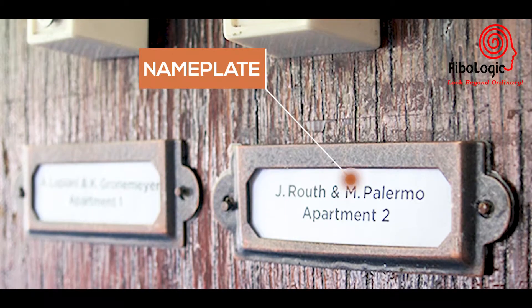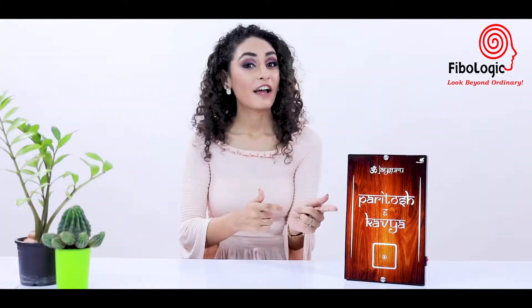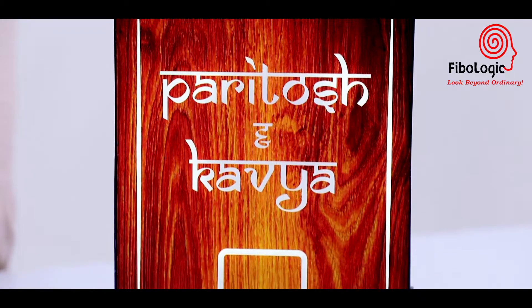You must have heard about a name plate or a doorbell, but have you ever heard about a name bell? Introducing Fibo Logic Name Bell — this product is a combination of both a name plate and a doorbell.